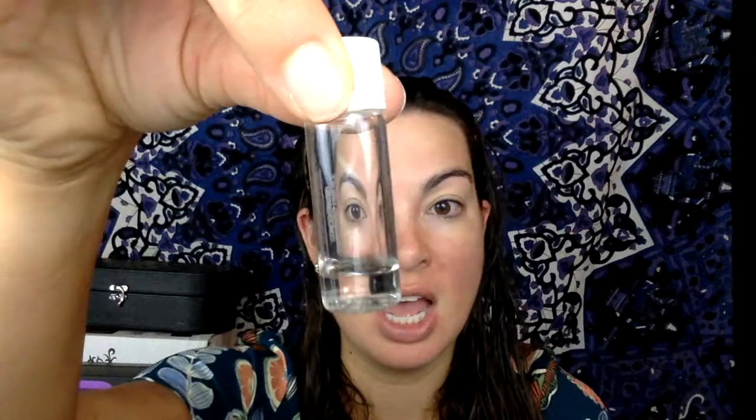I recently got my first Play by Sephora box and I was really excited because they had the Caudalie Vino Perfect Essence Concentrated Brightening Essence. This is essentially a toner and I can see I just about have used the whole sample, so I was like oh my gosh I have to hurry up and do a video on this. With skincare I really like to try it out a couple of times before I do a video on it.